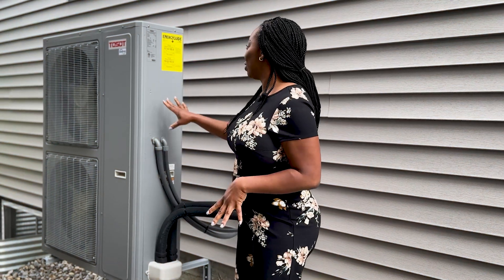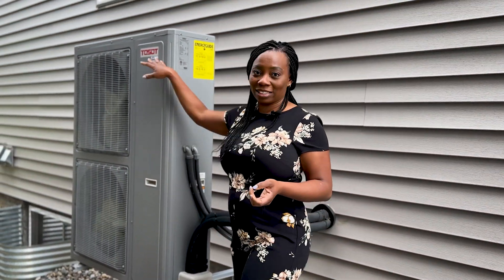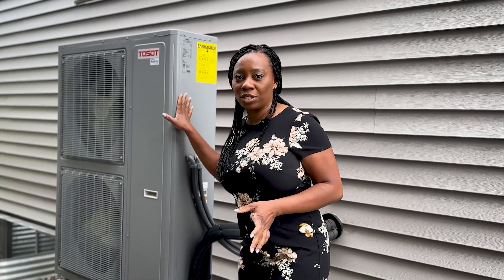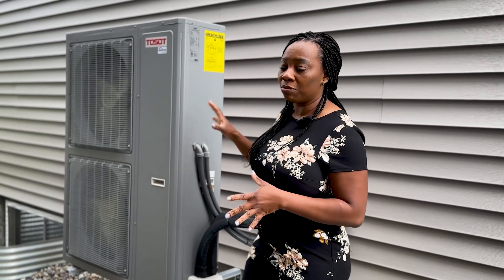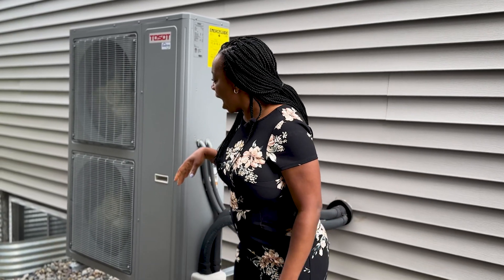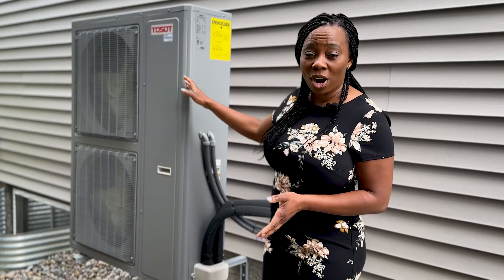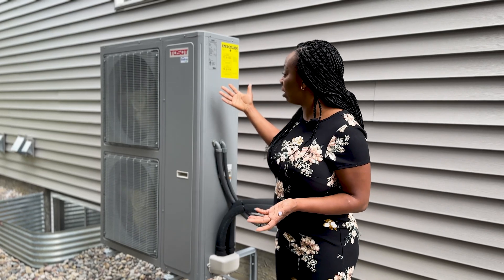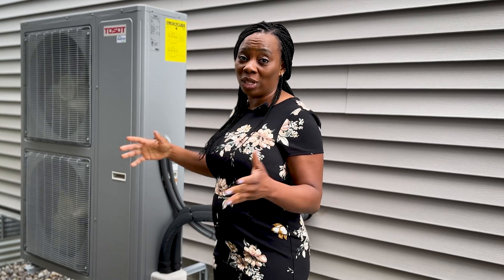The heat pump I installed is from the manufacturer Mitsubishi. I researched many different models, but I chose this one because we needed a five-ton unit for the volume of our house, and it comes with two fans. It's very quiet. Depending on how much square footage it needs to heat or cool, the unit may have a single fan or two fans.